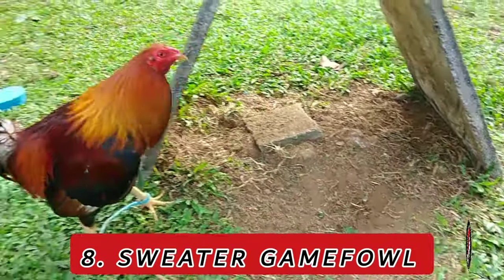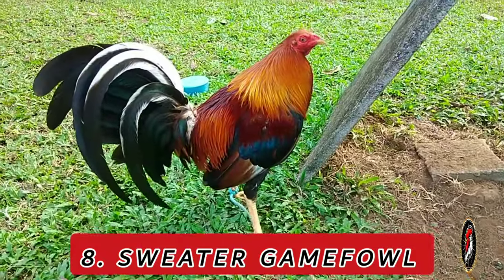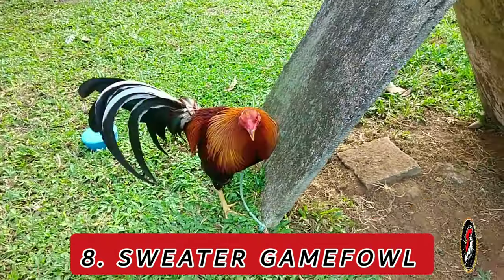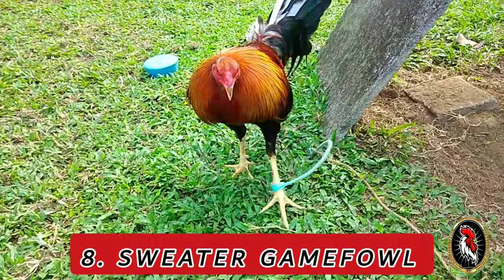Characteristics: Sweaters are medium-sized birds with a well-balanced build, broad chests, and a compact appearance. They are known for their stamina and versatility in various conditions.